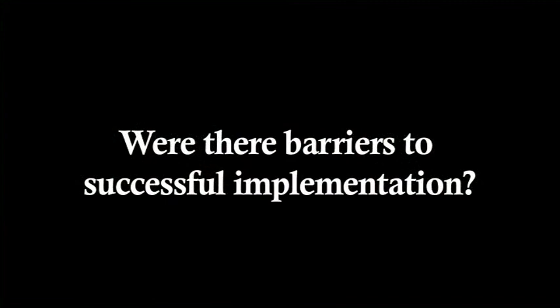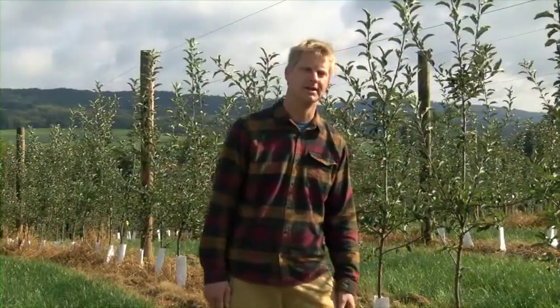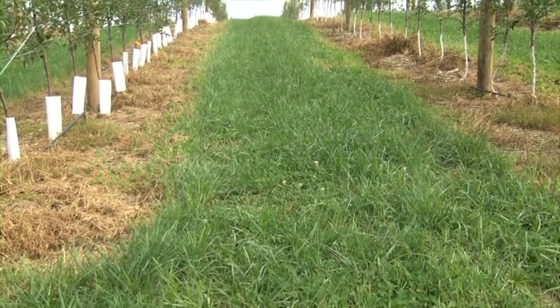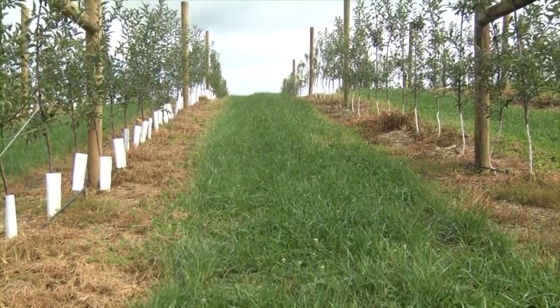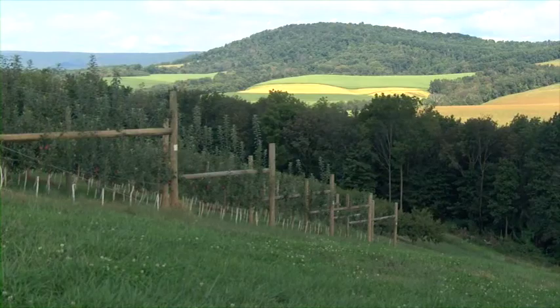As far as barriers to implementing this system, number one is cost — upfront cost. It's a lot to handle all at once. Labor and materials are big. We build a fairly heavy trellis here because we're on top of a windy hill, and we don't want to be doing this twice. So it's a heavy trellis, and there's also a lot of tree training.